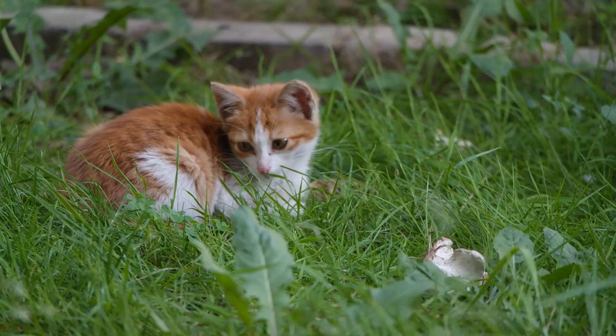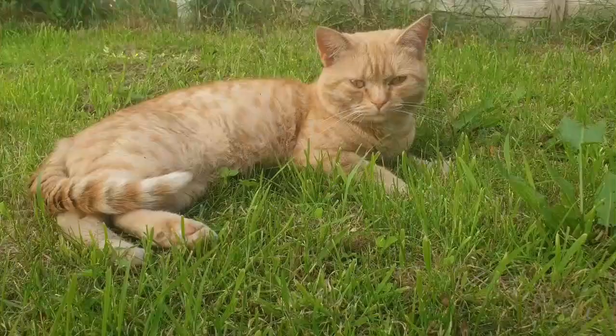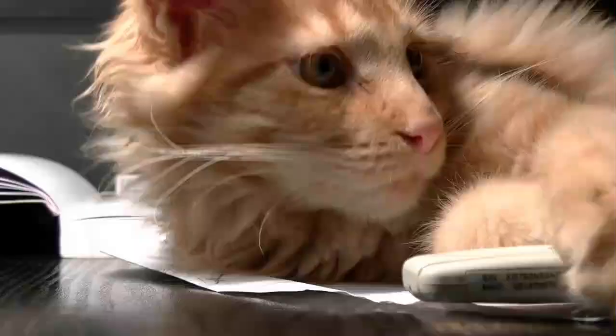Tabby colors. Tabby cats can be found in various colors, including brown, gray, blue, red, orange, and cream. The tabby pattern is more visible in cats with lighter colored fur.